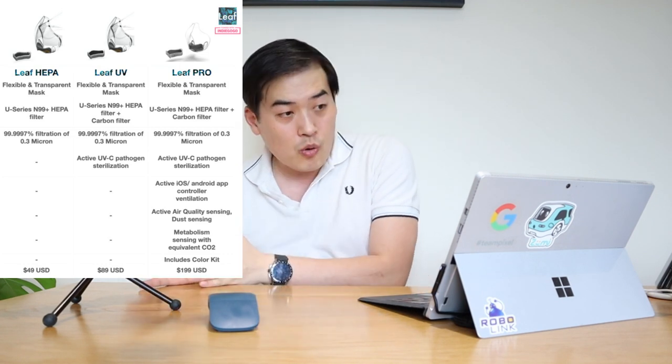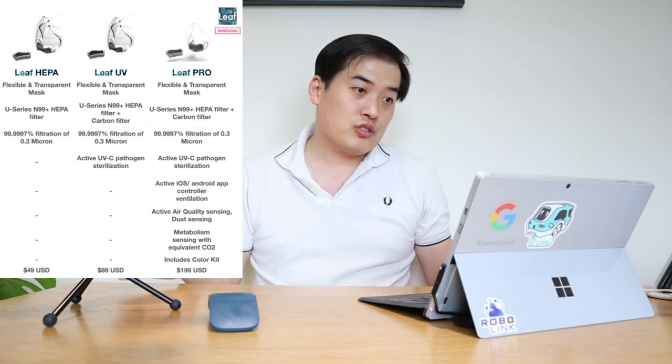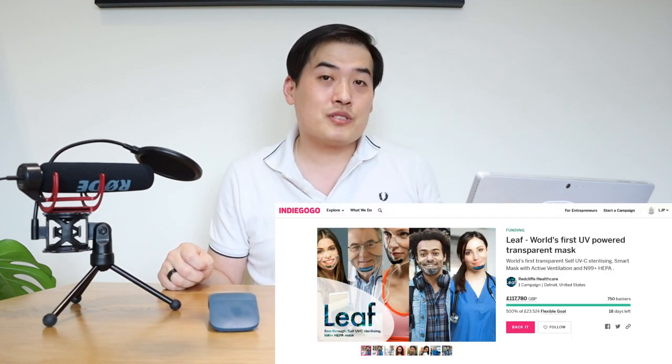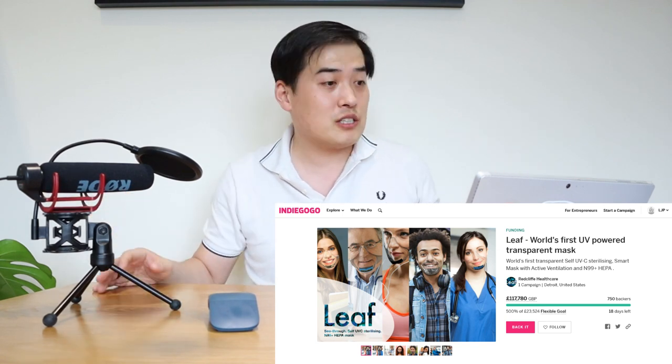I'm quite tempted. The product range includes the LEAF HEPA, LEAF UV, LEAF Pro, and a family package, but once you go beyond the HEPA model the cost rises significantly. Money doesn't really matter when it comes to health, and clearly many people agree — the campaign has already met 500% of its funding target on Indiegogo. Congratulations to LEAF, and I hope more people discover it.